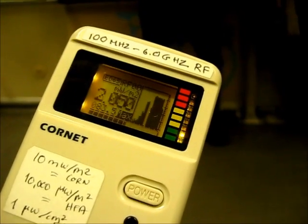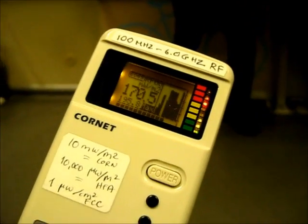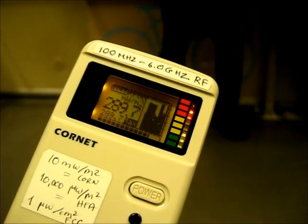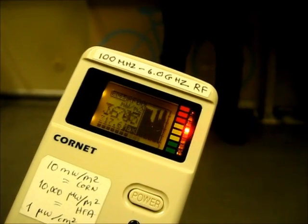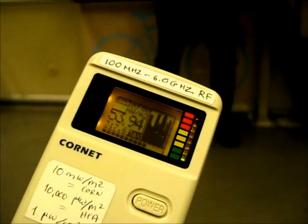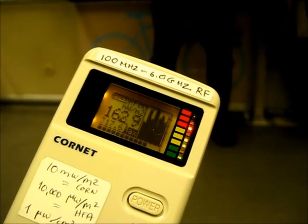I've measured RF in BART trains many times, and these levels are typical. In a crowded rush hour train, the levels can exceed 500 on the display, equivalent to 50 microwatts per square centimeter. In order to have cell phone service underground, BART installed repeater antennas in the tunnels.